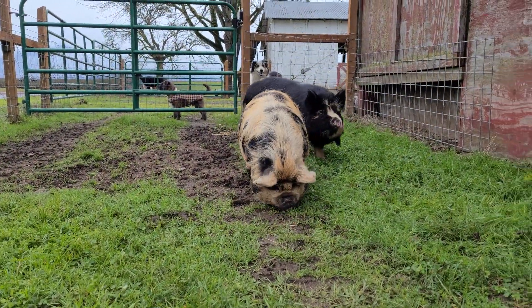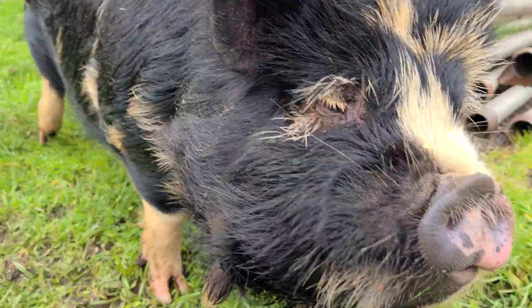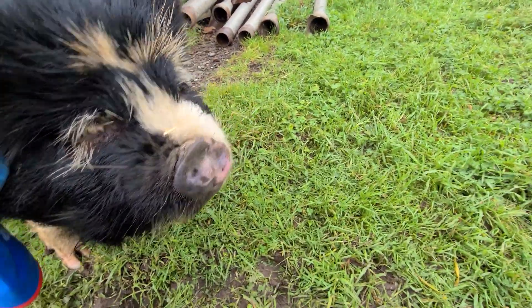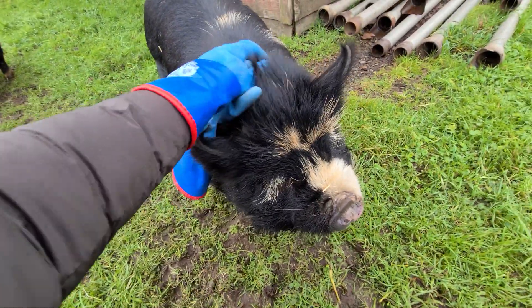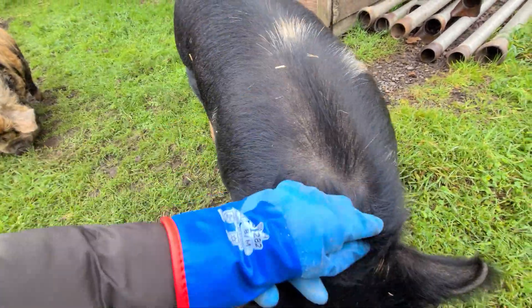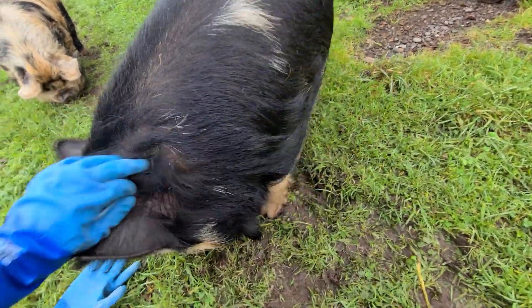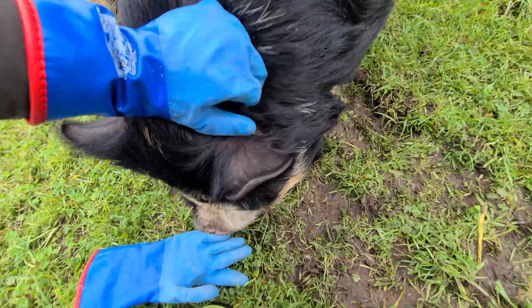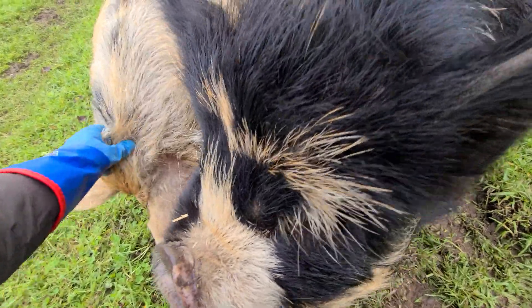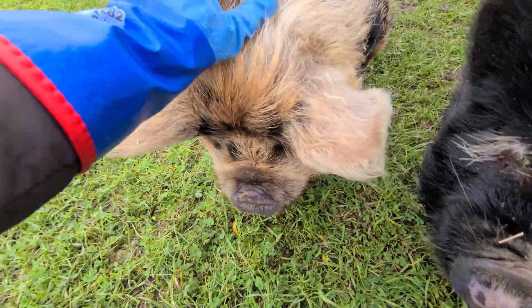Okay guys, this is morning three. People have been asking if they like to get scratched — and yes, they do, which I love. I love the scritches; they will stop everything for the scritches.